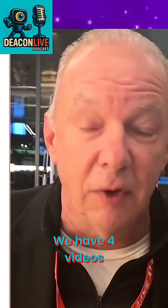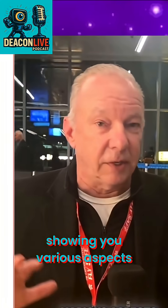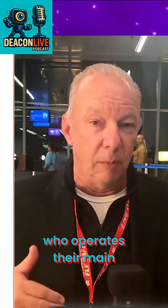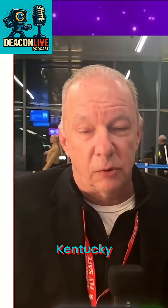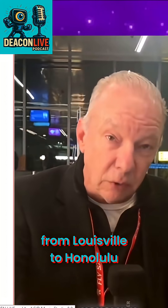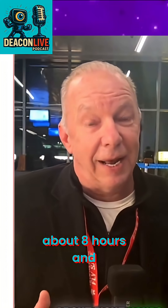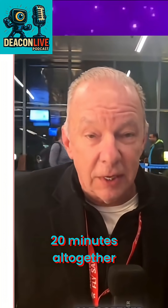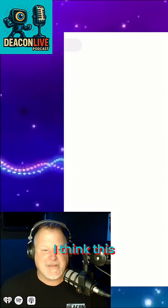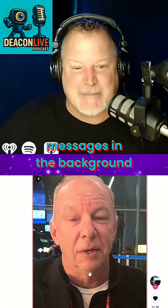We don't know a whole lot. We have four videos I want to show you so far, showing various aspects of what took place. But UPS, who operates their main hub in Louisville, Kentucky, was operating flight 2976 from Louisville to Honolulu, Hawaii. That flight is a little over eight hours long, about eight hours and 20 minutes altogether. It's taking around 220,000 pounds of gas — and this guy's actually doing this in an airport, so you'll hear messages in the background.